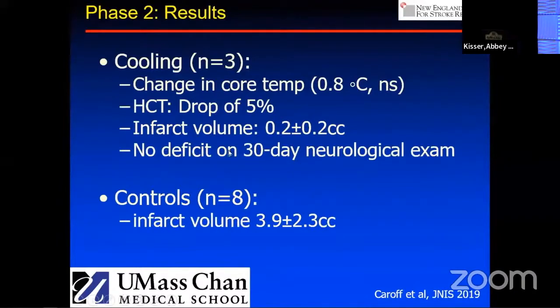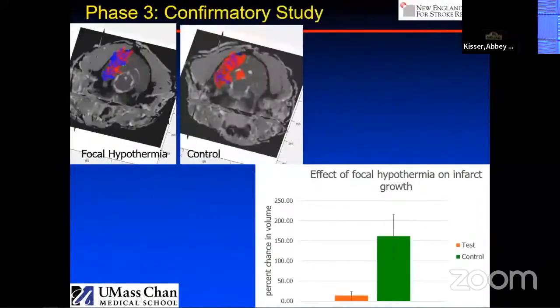The three animals we were successful with showed no deficit on the 30-day neurological exam. We recently completed a confirmatory study — not yet published — with four animals in each group, focal hypothermia versus control. What we found is that the infarct evolution was changed. The blue areas show the completed infarct immediately after the cooling experiment; the red shows the continued evolution. We see very small expansion in the animals that were cooled, whereas a control animal with a small initial infarct continued to evolve. Cooling appeared to arrest the evolution of the infarct.